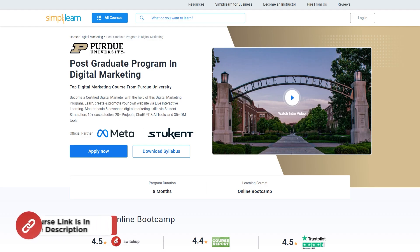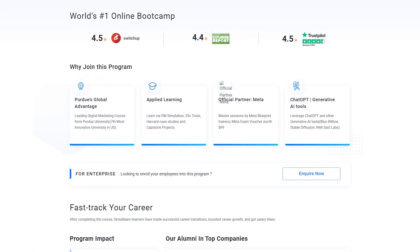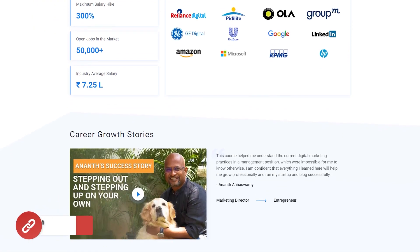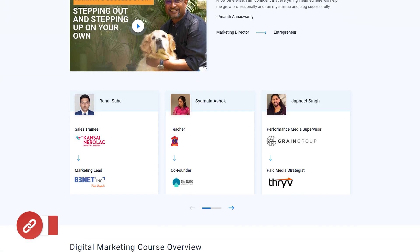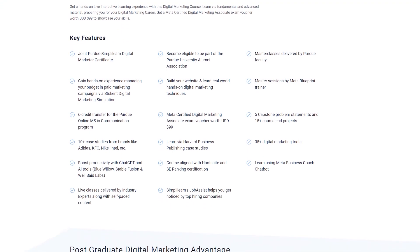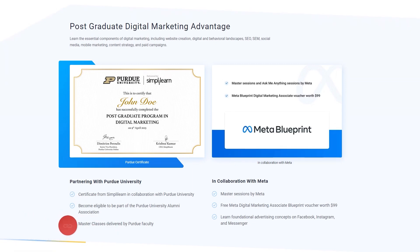If you're interested in advancing your career, consider Port University's Post-Graduate Program in Digital Marketing. This comprehensive program offers certification as a digital marketer through live interactive learning. Dive deep into fundamental and advanced digital marketing strategies, utilizing Harvard Business Publishing cases and hands-on participation in 20-plus projects. Access the full spectrum of digital marketing tools. The course link is mentioned in the description box and pinned comments.